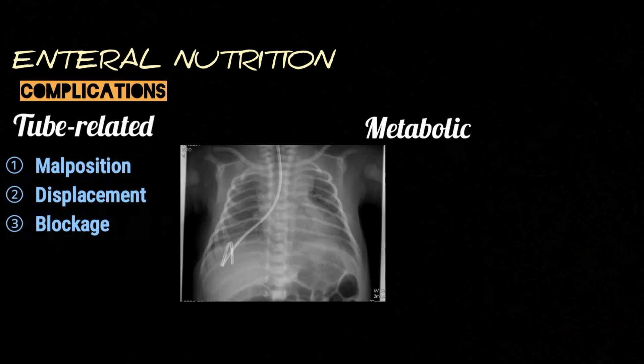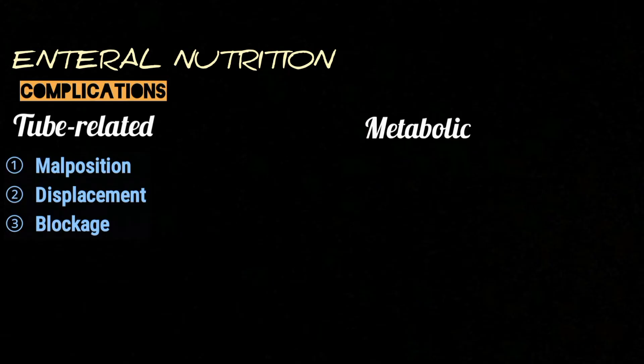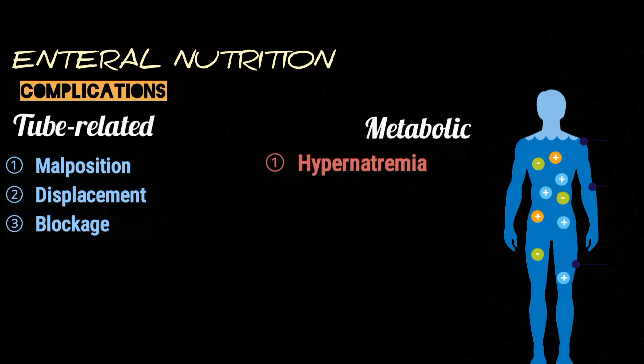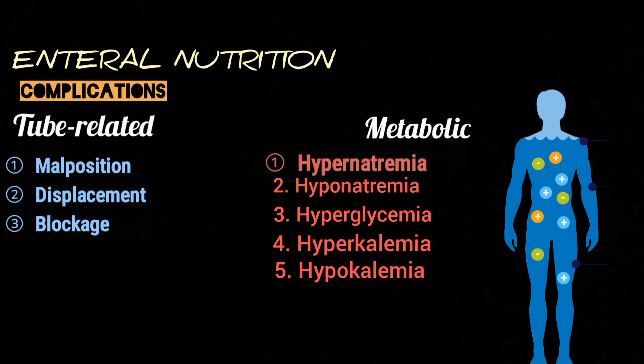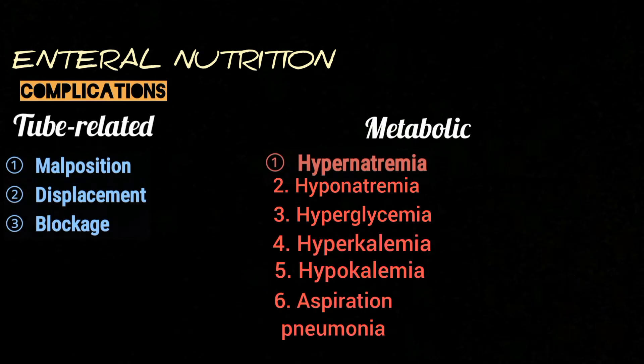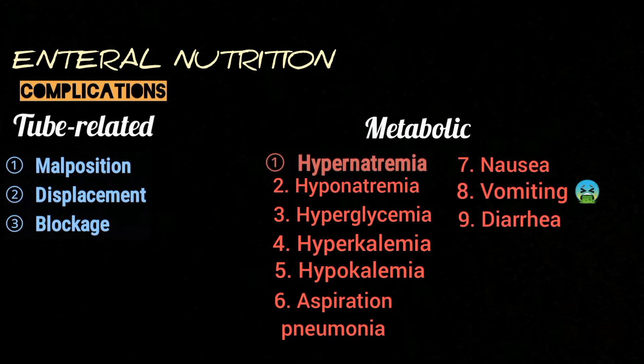Tube-related complications include malposition or displacement of the tube, or blockage of the tube. Metabolic complications include hypernatremia, hyponatremia, hyperglycemia, hyperkalemia, hypokalemia, aspiration pneumonia, nausea, vomiting, and diarrhea.